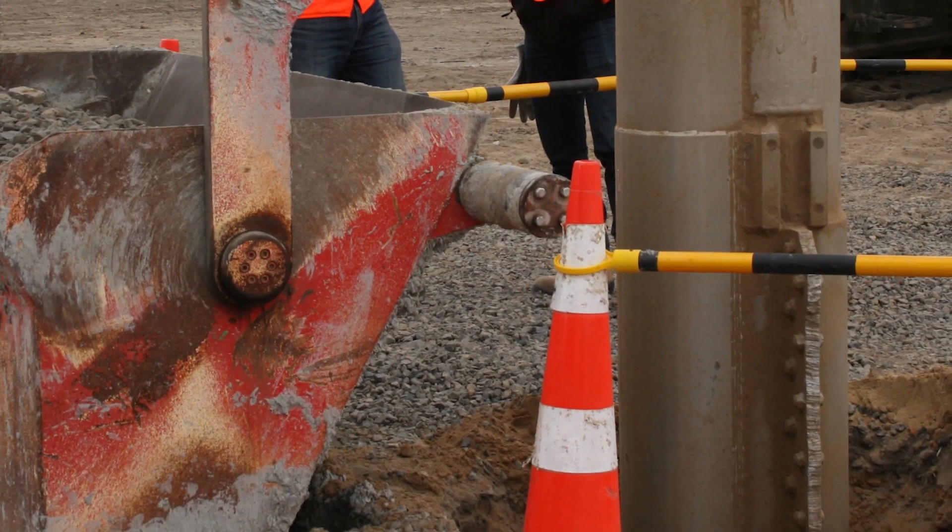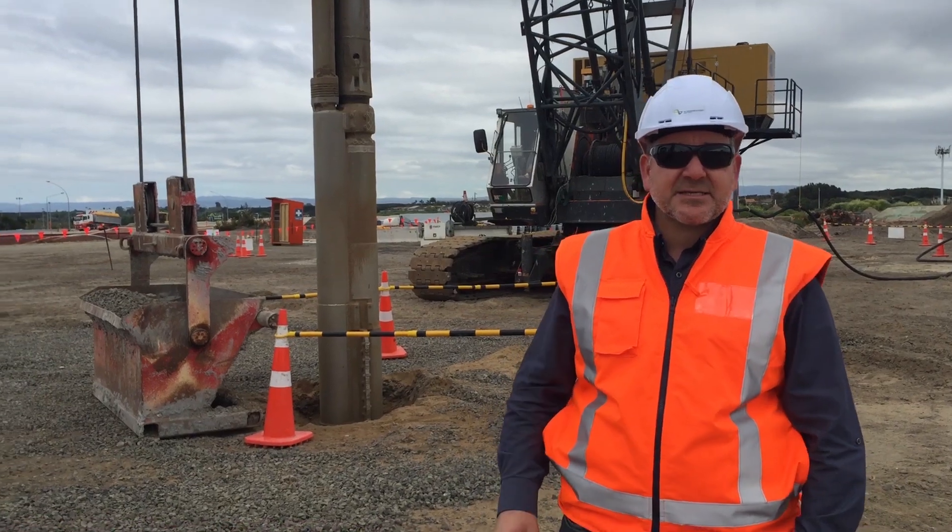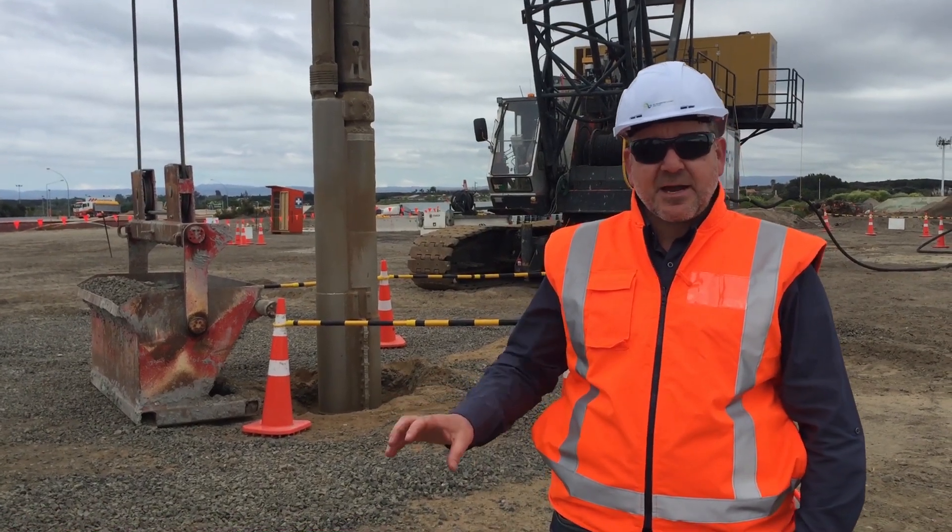We're expecting these stone columns to go in at about 20 to 25 a day, so it's going to take us about 10 months to get this part of the job done.